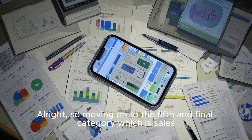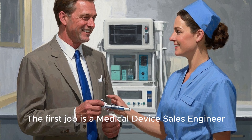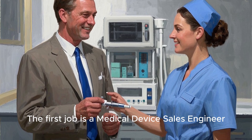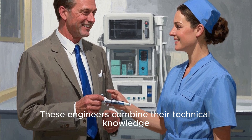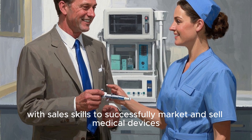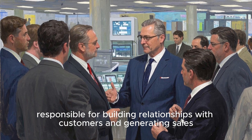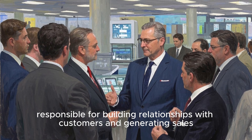Moving on to the fifth and final category: sales, marketing, and consulting roles. The first job is a medical device sales engineer. These engineers combine their technical knowledge with sales skills to successfully market and sell medical devices. They often work for medical device companies and are responsible for building relationships with customers and generating sales.